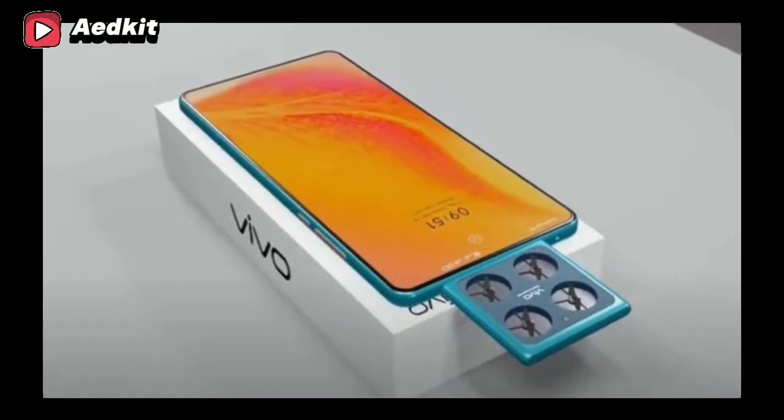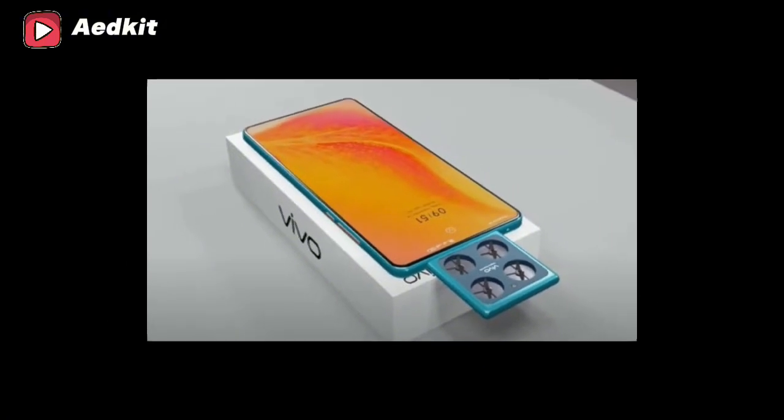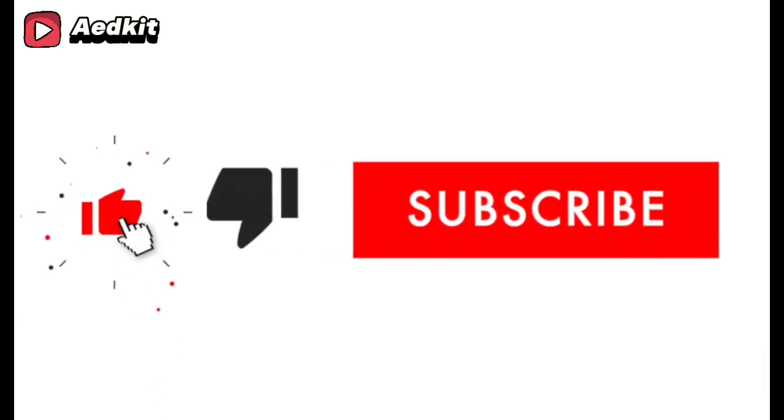In this video, we will be looking at its camera prowess, performance, and battery capacity. Have you subscribed to this channel? Do so now and hit the notification bell to receive alerts of new videos every week. Also let me know what you think about the video in the comment section.